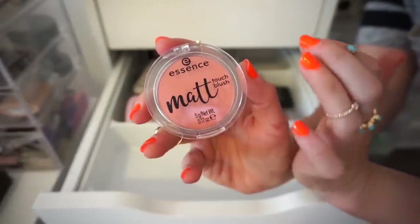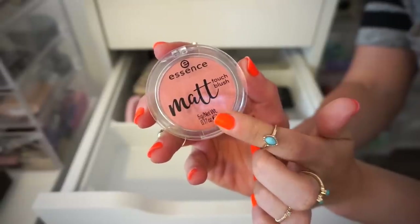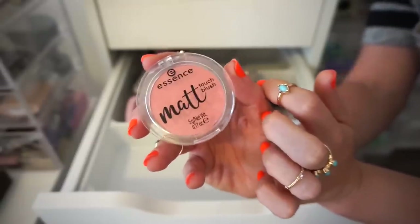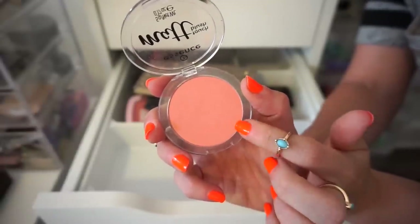The next blush I have here is from Essence — adore this. I recently did an Ulta haul and I purchased this, swatched it, and I've been using it a little bit here and there. It's so good for like three bucks! It's in the shade Peach Me Up, and I've actually been using it as an eyeshadow too for that peachy pinky look — it's amazing. So I'm going to keep this.